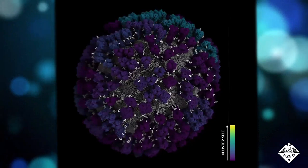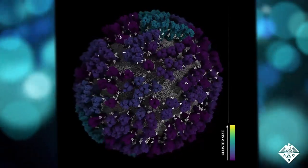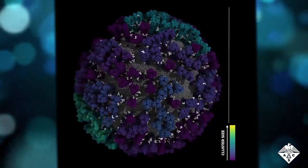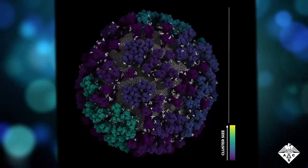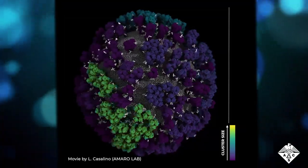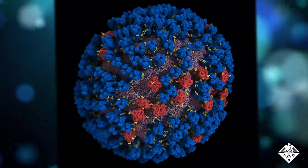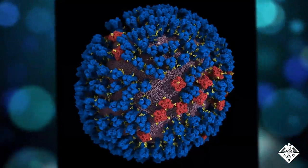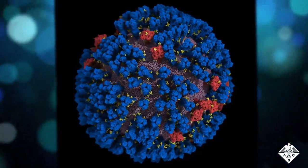Third, both hemagglutinin and neuraminidase can naturally clump together with up to dozens of nearby proteins. When clustered, the proteins could compete for the same receptors on host cells, potentially slowing the virus's entry into or exit from cells. Amaro says these visualizations show new, vulnerable states of flu viruses, which could improve future vaccines and treatments.